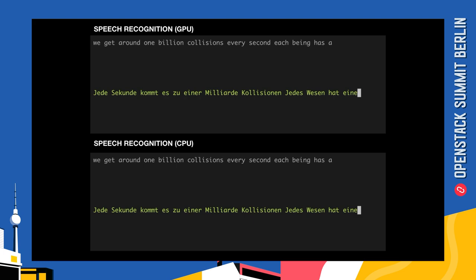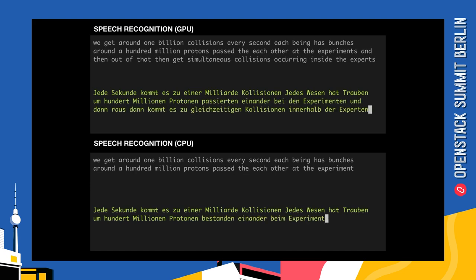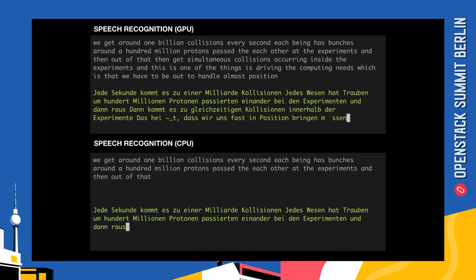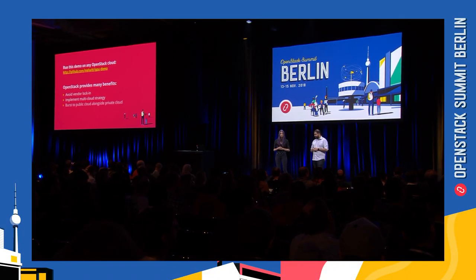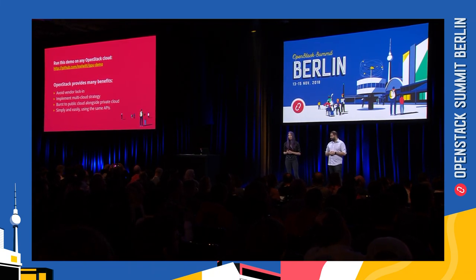As we watch it go, at the start they're somewhat close, but then the GPUs really start speeding up, and you can really see how much faster GPUs help to accelerate these very unique workloads that involve a lot of very unique processing requirements. We've shown you how much faster the program runs on GPUs, and you can even try this out for yourself. We've shared the code on GitHub, and you can run it on any OpenStack cloud with GPUs using the same APIs.